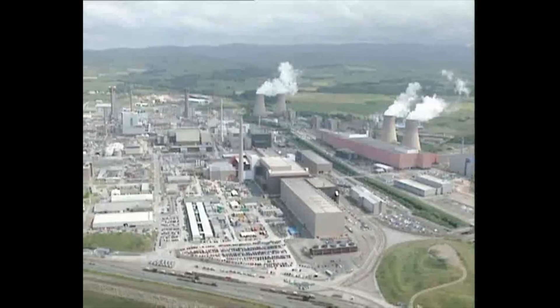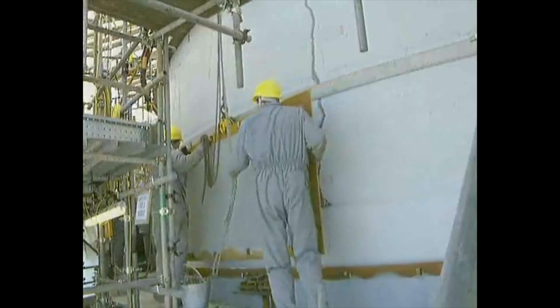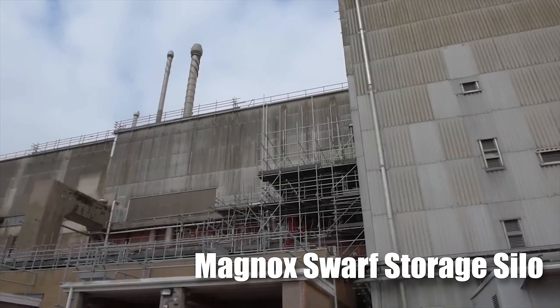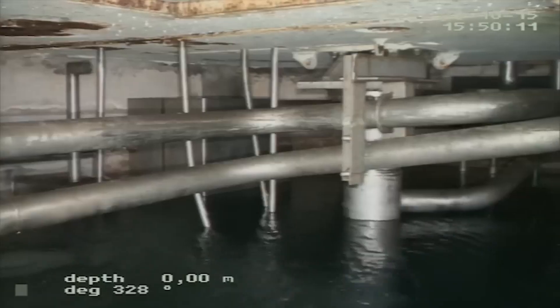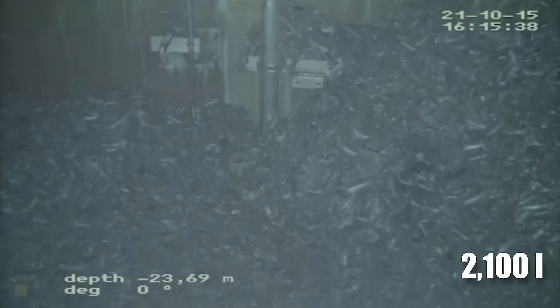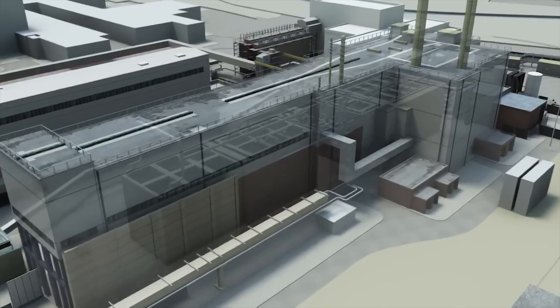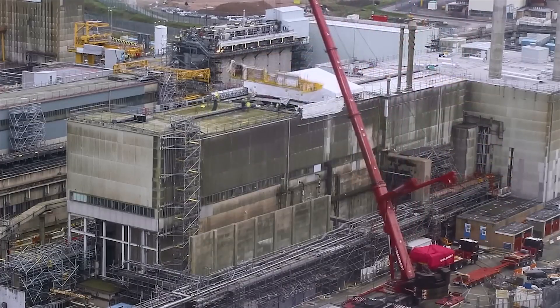What happens when a facility designed to handle the most dangerous materials on Earth begins to crumble under the weight of time? This is the dire question surrounding Sellafield, where aging infrastructure poses critical risks to both the environment and public safety. Take the Magnox Swarf Storage Silo — a relic from the 1960s built to store magnesium-alloy cladding stripped from nuclear fuel rods. After decades of use, it's leaking: approximately 2,100 liters of radioactive water, known as highly toxic liquor, seep from the structure every day, threatening to infiltrate surrounding soil and groundwater.